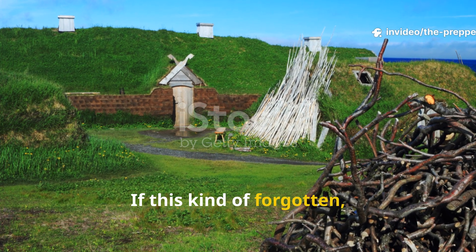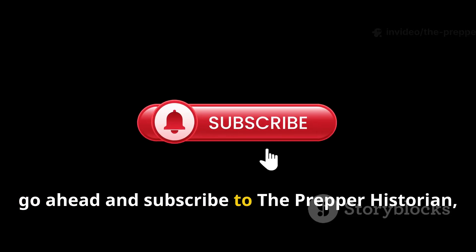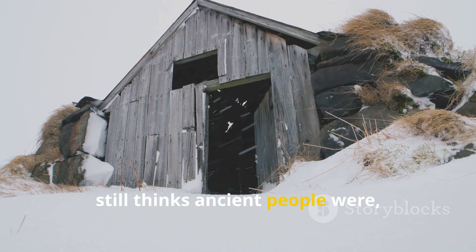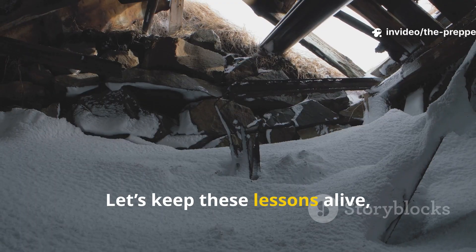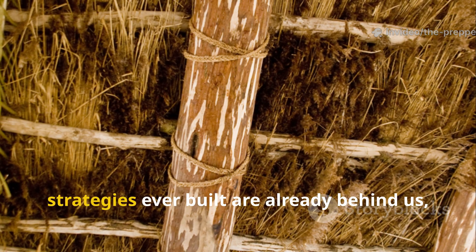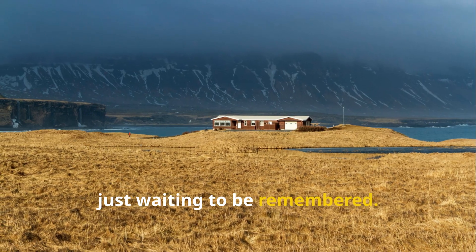If this kind of forgotten practical history matters to you, subscribe to The Prepper Historian, and share this video with someone who still thinks ancient people were primitive. Let's keep these lessons alive, because some of the smartest survival strategies ever built are already behind us, just waiting to be remembered.